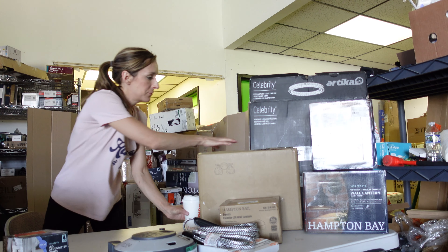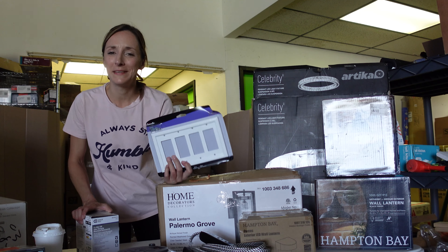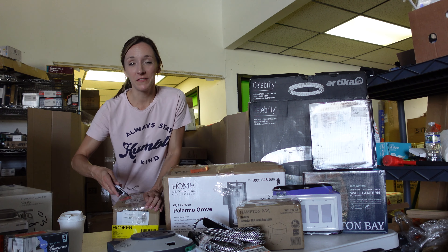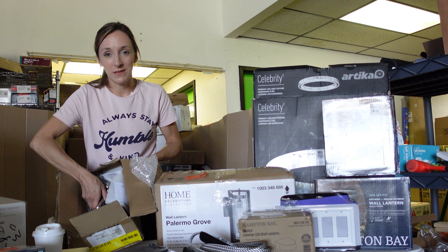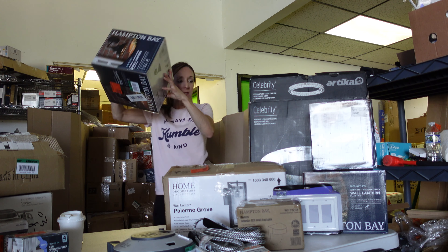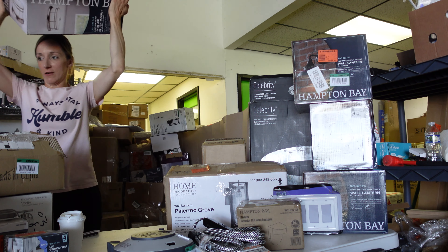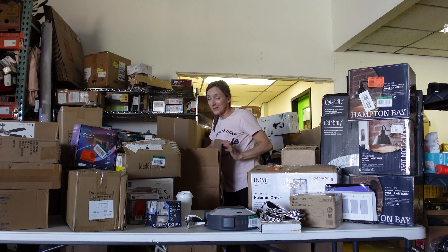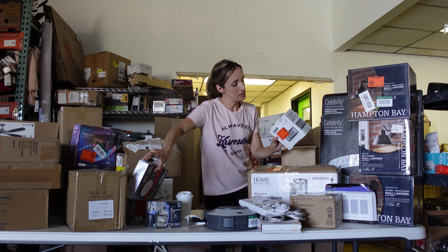We've got a dome light, extension cord section, bathroom light — this one's been opened, I'll check it later. Vanity lights. I'm determined to sell these but they only go for a buck or two. Lots and lots of can lights. Most of the stuff we get from lighting isn't typically broken. This one rattles but it's just the hardware — they didn't rewrap it. Super modern recessed light, another can light, and what looks like a fancy outdoor power strip.